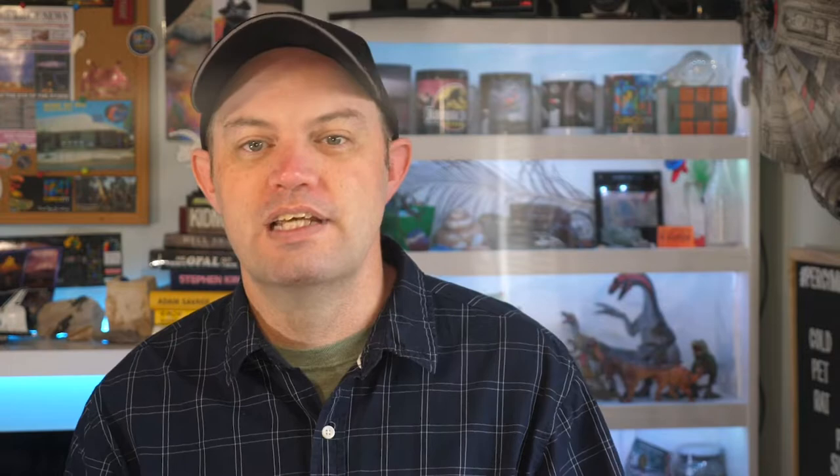Lungfish are partly cartilaginous, which means that not all of their skeleton is made from bone. Quite a bit of it is made from cartilage — the soft stuff that makes up the tip of your nose. Cartilage doesn't generally become fossilised, so most of the skeletons of prehistoric lungfish don't get fully preserved. There's usually only one part of a lungfish that becomes fossilised or opalised, and that's the tooth plate.